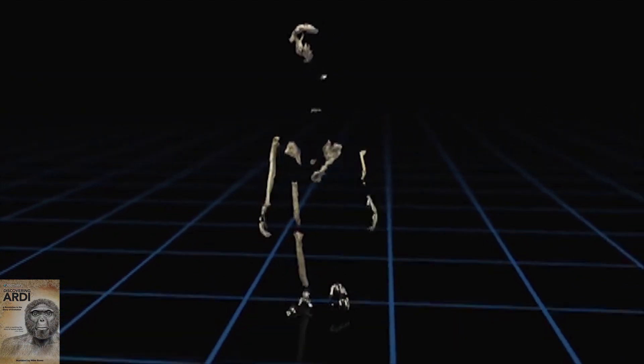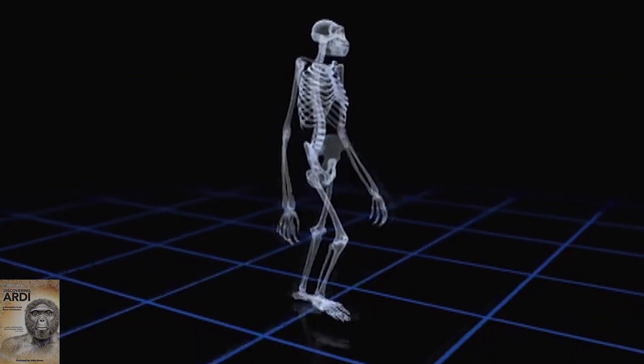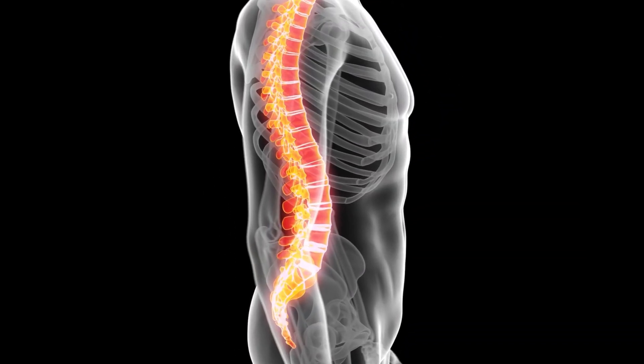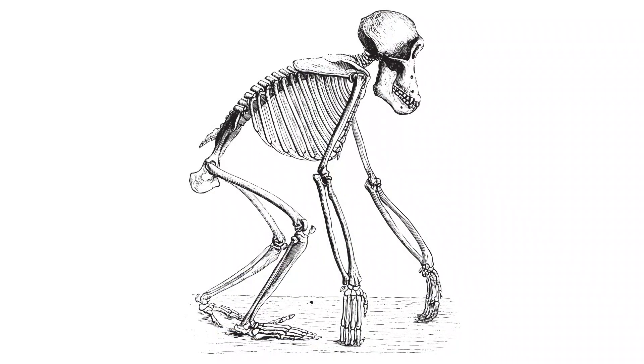Evolutionists have claimed that Ardi walked upright like humans, partially basing this on a few pieces of the base of her skull. But note that they're actually missing most of her foramen magnum — the hole where the spine passes to the skull — and they don't even have the last couple of neck vertebrae that would have joined to the skull. Evolutionists also claim Ardi walked upright because of a supposed human-like curve in her lower spine called lumbar lordosis. But they found none of her lower spine, so they estimated the curve based on her pelvis. Dr. Lovejoy believes her spine was probably long and curved like a human's rather than short and stiff like a chimp's, suggesting she was an upright walker.